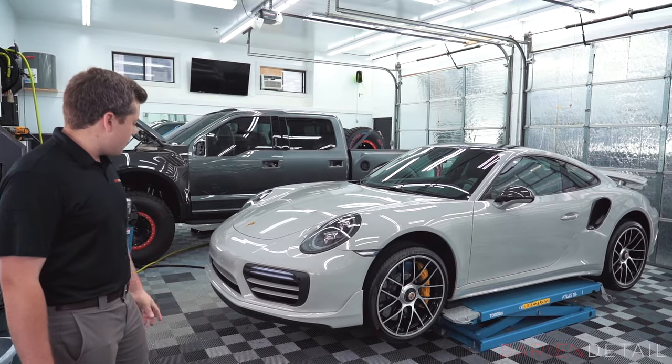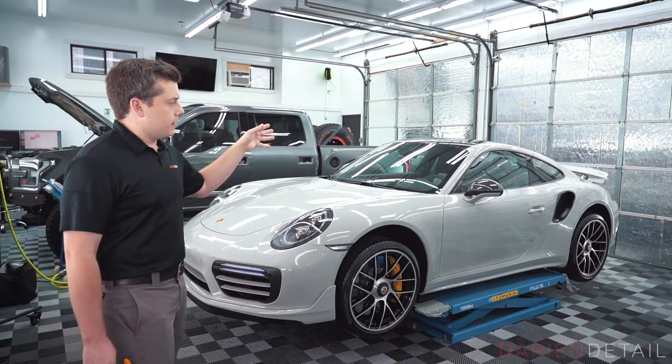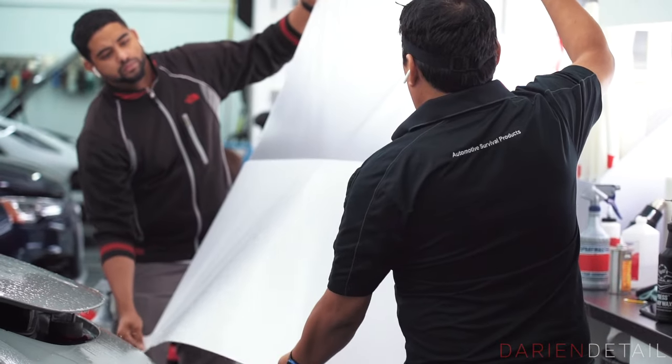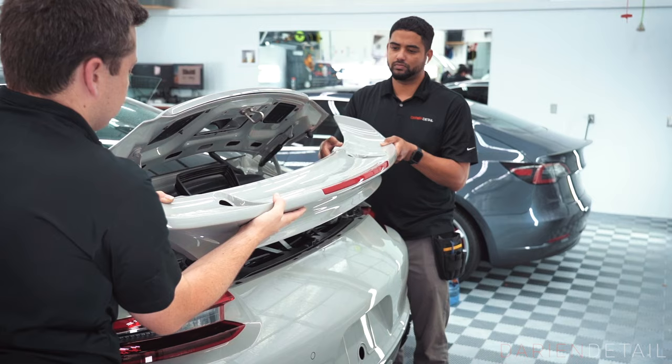Every square inch of the car has been fully covered in film — from the chalk grey paint to the carbon fiber trim, the gloss black roof panels, everything. We do a lot of heavily customized installation, a lot of hand trimming, and some light disassembly really just to minimize the appearance of the film as much as possible.